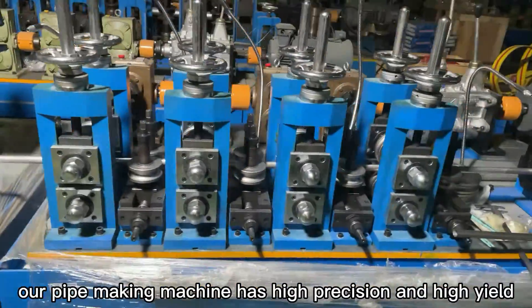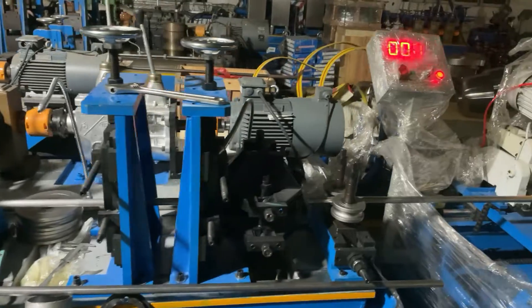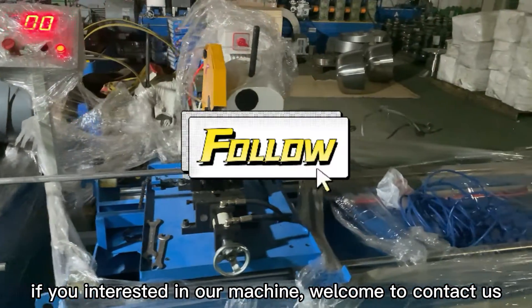Our pipe making machine has high precision and high yield. If you're interested in our machine, welcome to contact us.